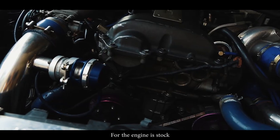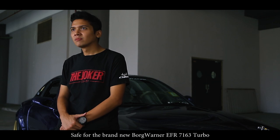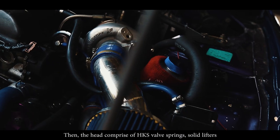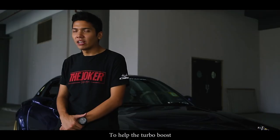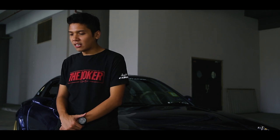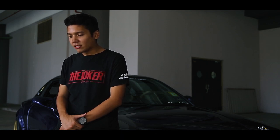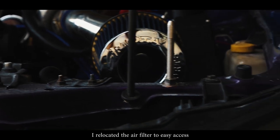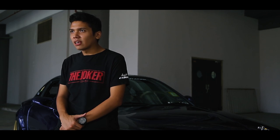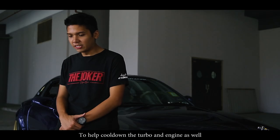For the engine, it's mostly stock, save for the brand new Borg Warner EFR7162 turbo. The head comprises HKS valve springs, solid lifters, and I'm running a June Stage 2 camshaft to help the turbo spool. The block is stock, and it runs ARP head studs — fitted by C-Motor — just for added security and protection. I relocated the ARP head studs for easy access. There's a front mount intercooler and also a side oil cooler to help cool down the turbo and the engine.